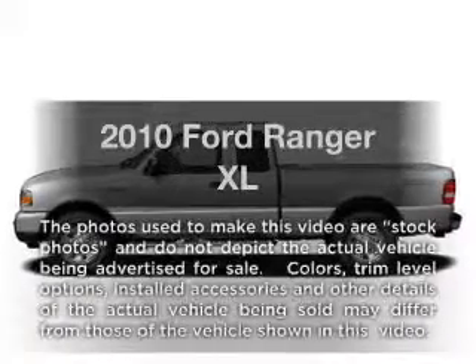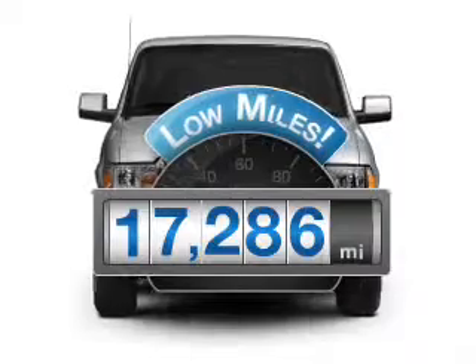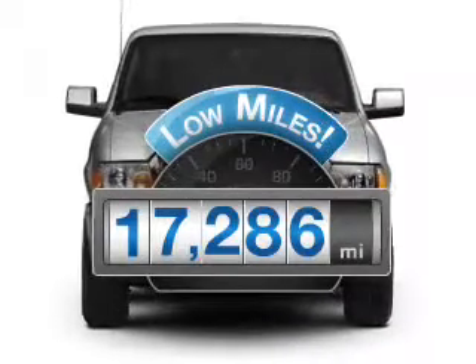Presenting the 2010 Ford Ranger. This is the set of wheels you've been looking for. With low miles, this automobile will take you far and get you where you want to go.